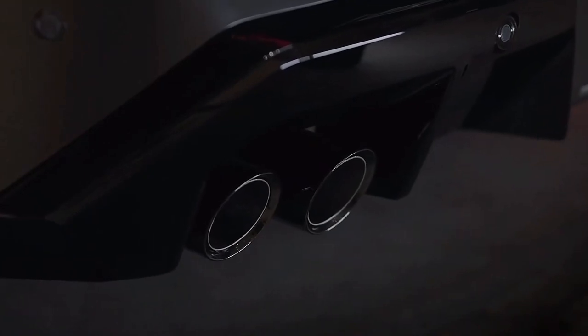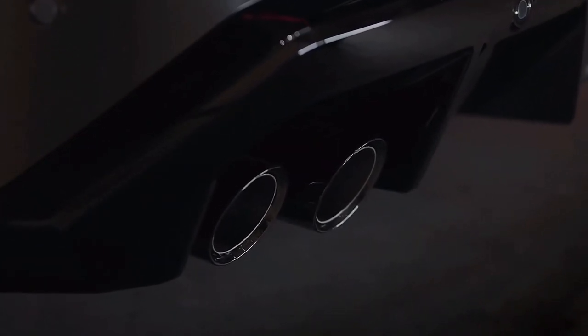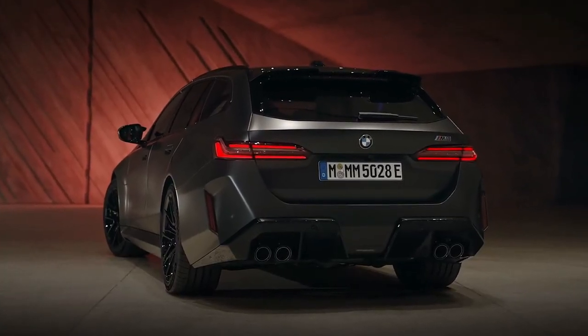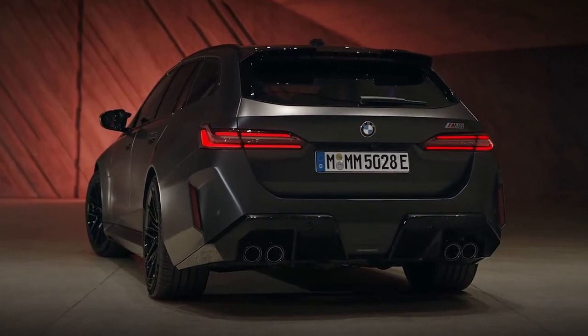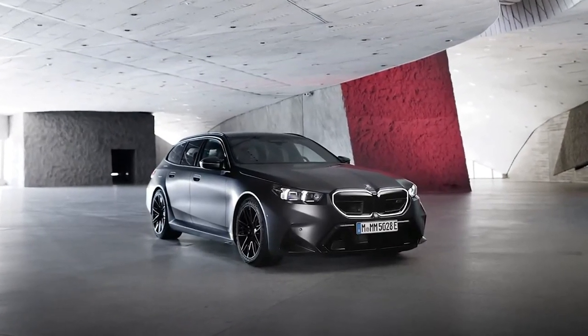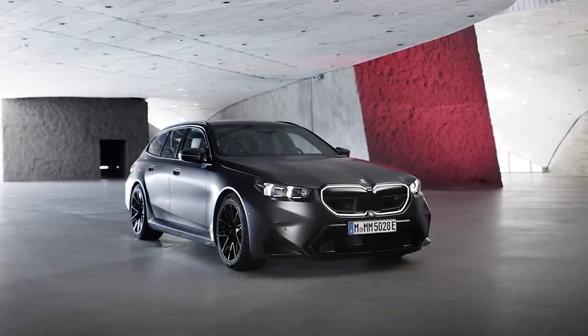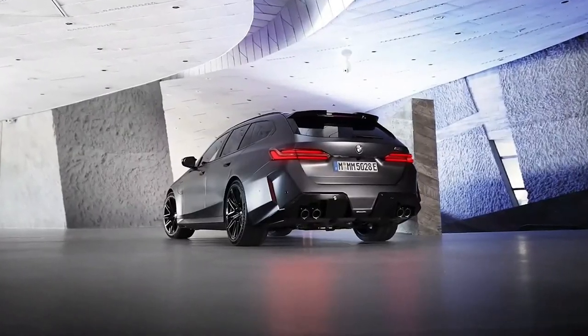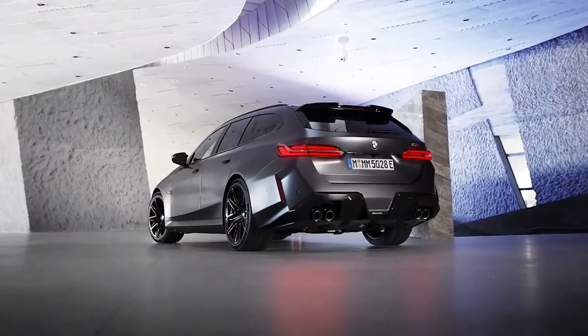BMW estimates that the M5's 14.8 kWh battery pack will provide around 25 miles on electric power alone when fully charged. It can charge at a max rate of 7.4 kW, but we don't yet have detailed charging times.